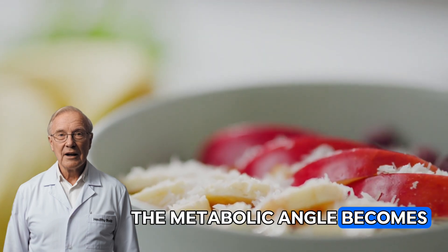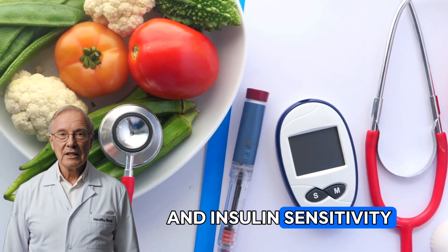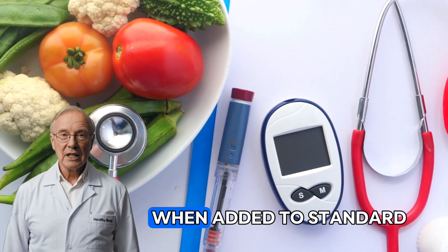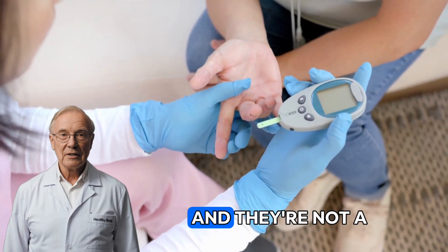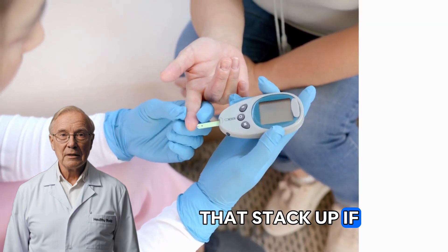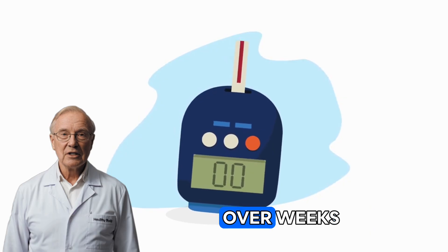By day 5, the metabolic angle becomes more noticeable for some people. Trials and meta-analyses suggest garlic can modestly improve fasting glucose and insulin sensitivity, particularly in individuals with metabolic syndrome, non-alcoholic fatty liver disease, or type 2 diabetes when added to standard care and diet changes. These aren't overnight shifts, and they're not a license to ignore blood sugar basics, but they are the kind of incremental improvements that stack up. If you're tracking with a glucometer, what you're looking for is a gentler slope over weeks.